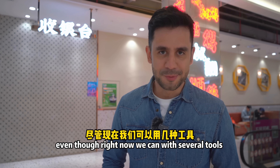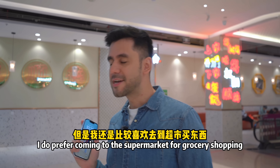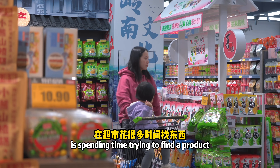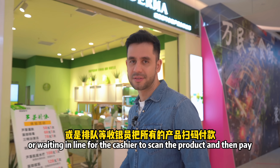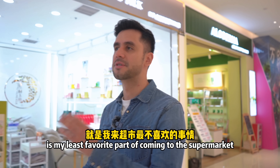Even though we have several tools to make our lives more convenient, like ordering from home, I do prefer coming to the supermarket for grocery shopping. What I don't like too much is spending time trying to find a product, queuing up for payment, or waiting in line for a cashier to scan the product and then pay — that is my least favorite part of coming to the supermarket.